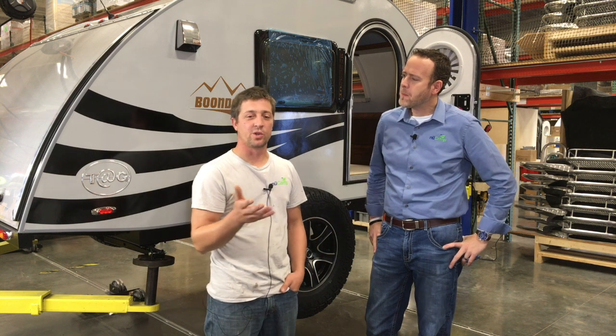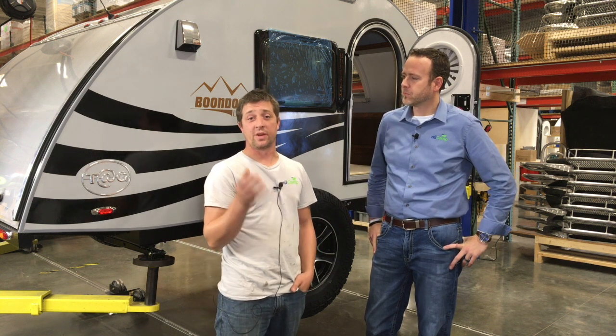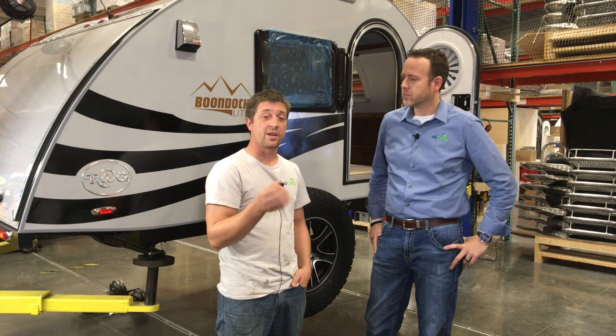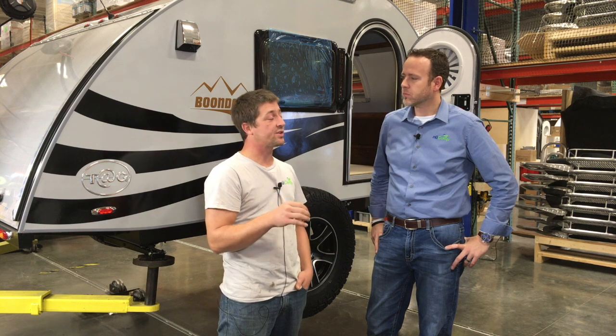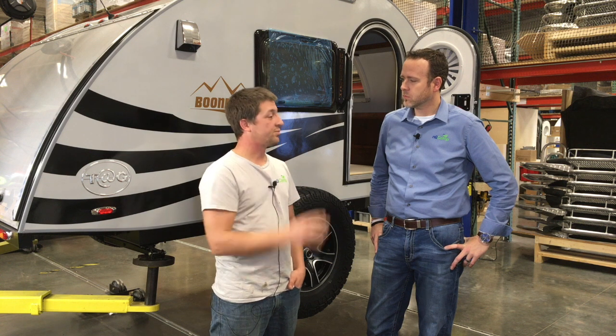Yes, exactly. It's up in the air so we can pull the wheels off, set the fenders, run caulking, finish the side walls, all the graphics get finished here, door catches get finished here, and that's pretty much it.